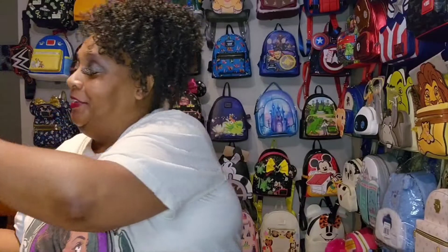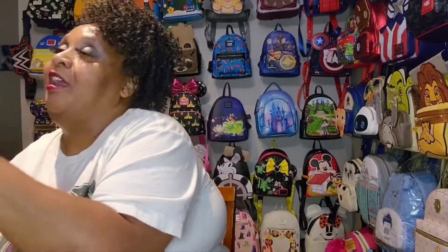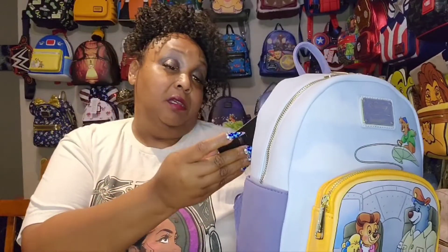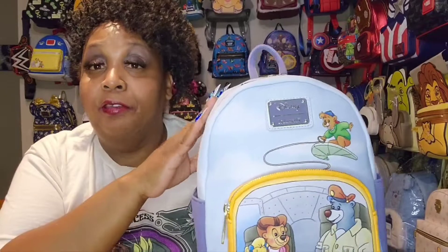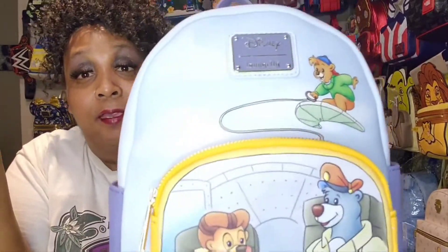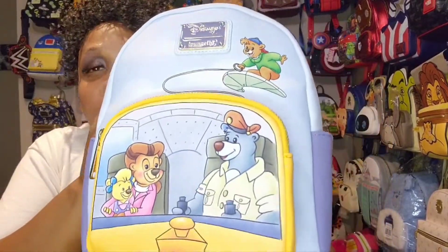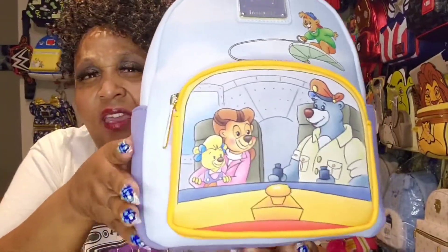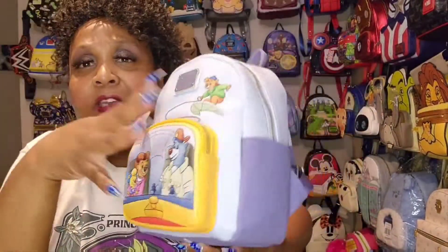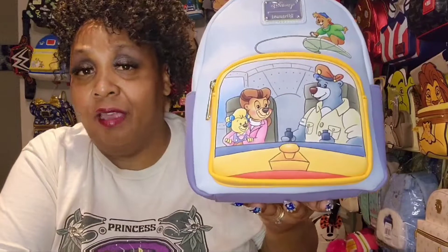And okay, the next one is a Box Lunch exclusive. I bought this when it was on the Memorial Day sale. It says $69.90, but I paid $35. It feels like a suede, kind of — just a different feeling. I love that the front pocket is shaped like a cockpit.